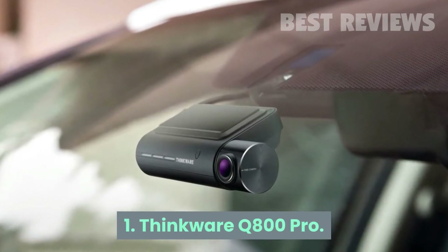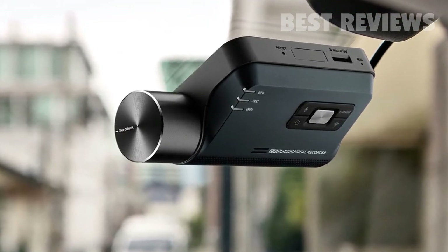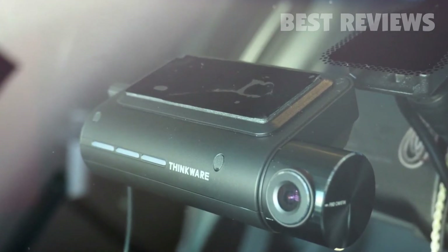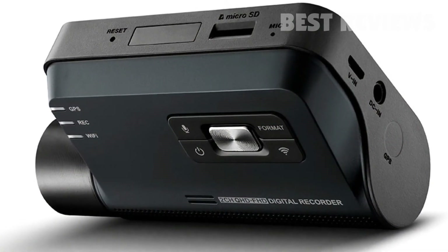Number 1: Thinkware Q800 Pro. The Thinkware Q800 Pro may not have an LCD screen, but it still includes every dashcam safety feature you could consider, plus a few you might not even have thought about before. It's packed with features — there isn't a safety function missing, and the bundle is generous too.